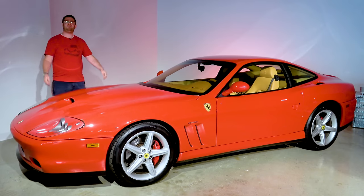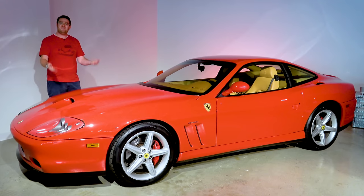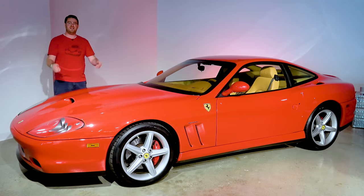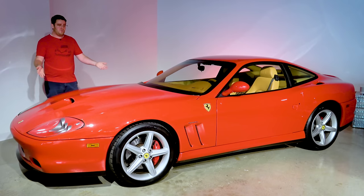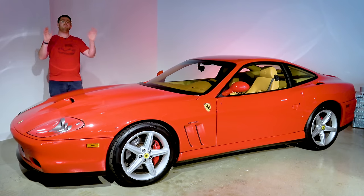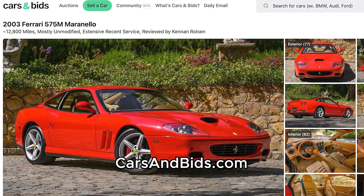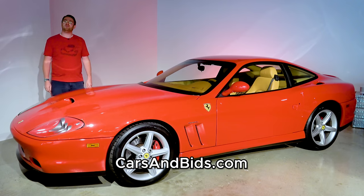And that is the Ferrari 575M Maranello. This car is everything you would want in a traditional Ferrari GT car — beautiful to look at, with a glorious naturally aspirated V12, two seats, and rear-wheel drive. These cars are also relatively rare, and the 575s with the F1 transmission offer tremendous value in the world of V12 Ferraris. If you've been in the market for one of these cars, you can buy this one only on Cars and Bids. Thank you all so much for watching.